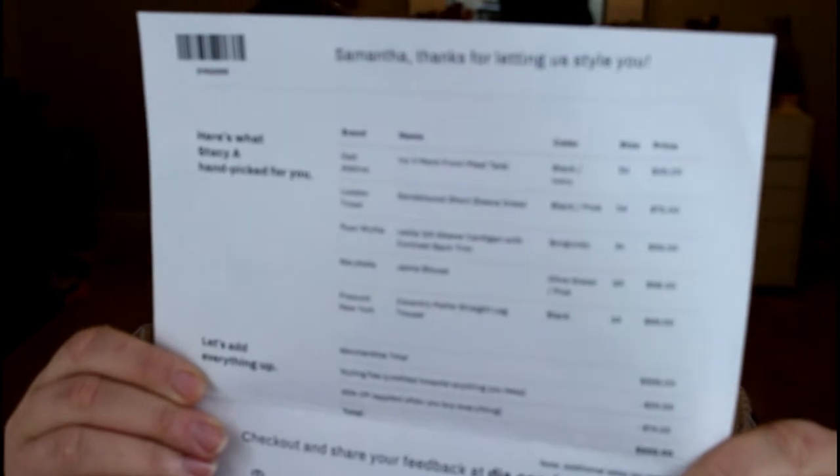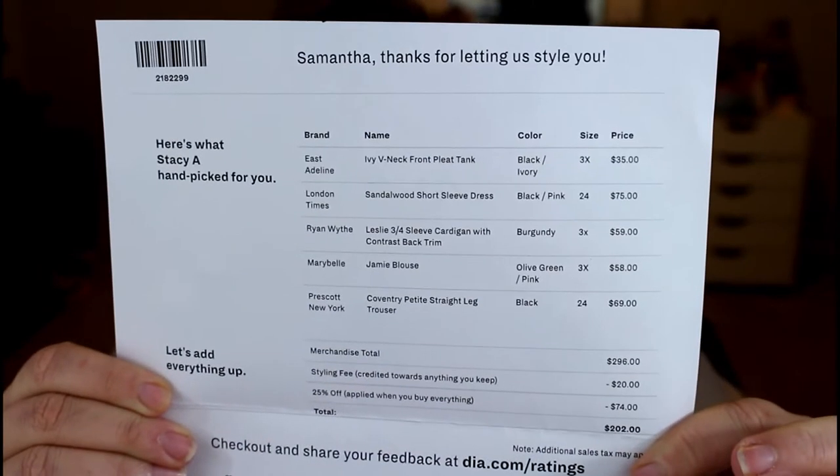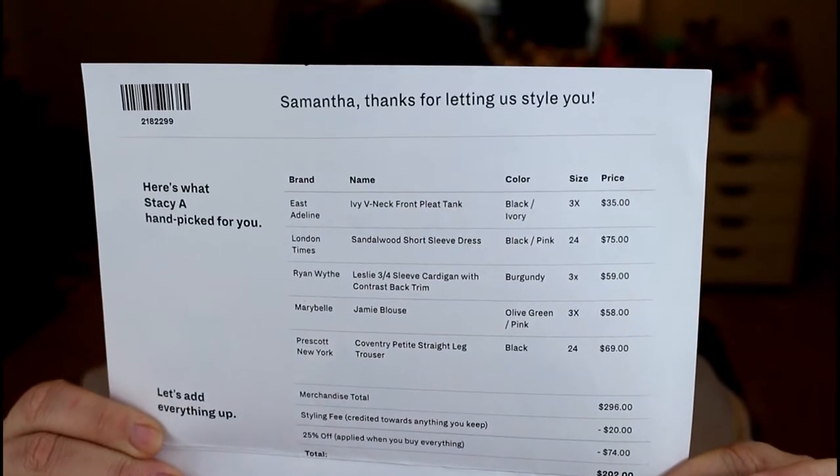Hey y'all, Sam here, and today we're gonna open my second Dia & Co box. My first box I kept two items, so let's get into this box and see what I'm gonna keep. I can see my price card - I'll put it up so you can screenshot it if anything interests you. I put on my profile this time to give me the lowest price possible because this stuff's kind of expensive and I'm on a budget. I'm already seeing some $75 and $60 items, so those will probably be going back.